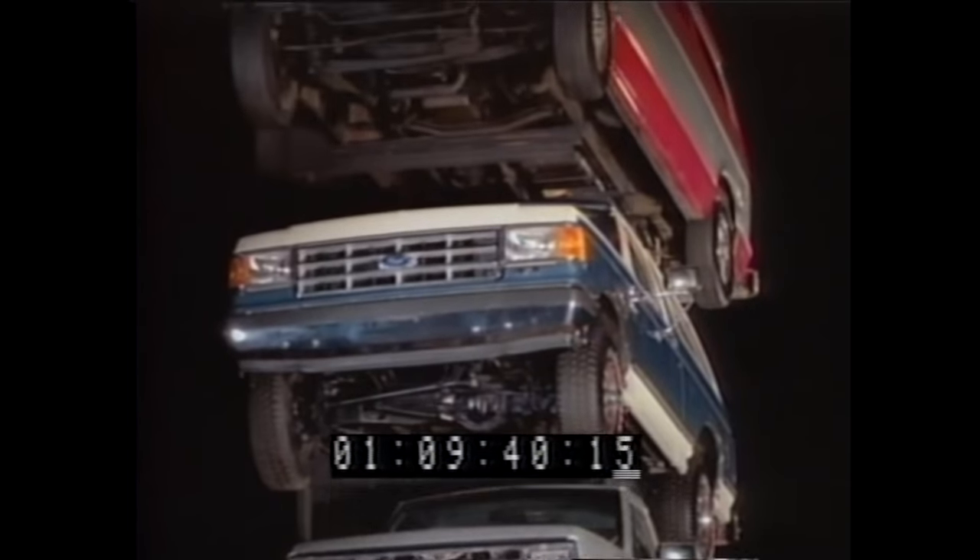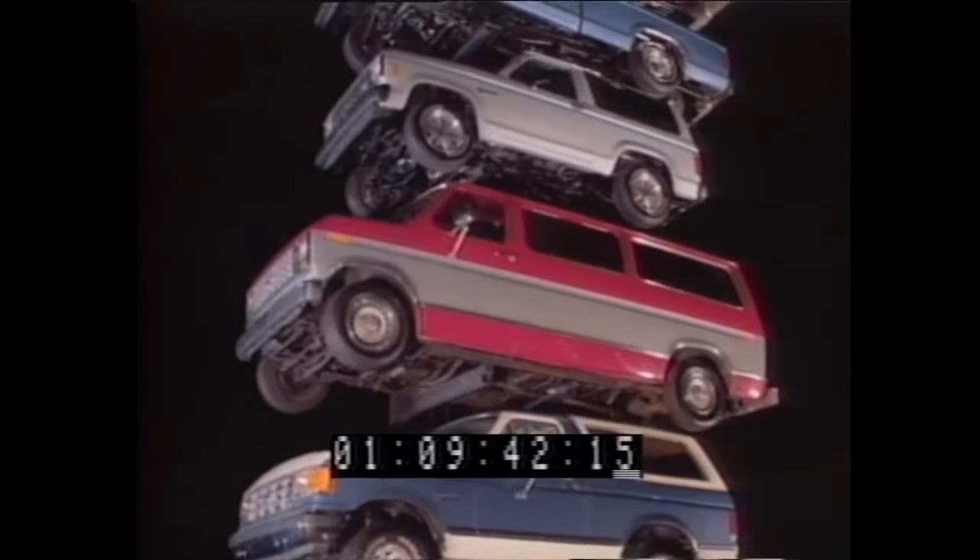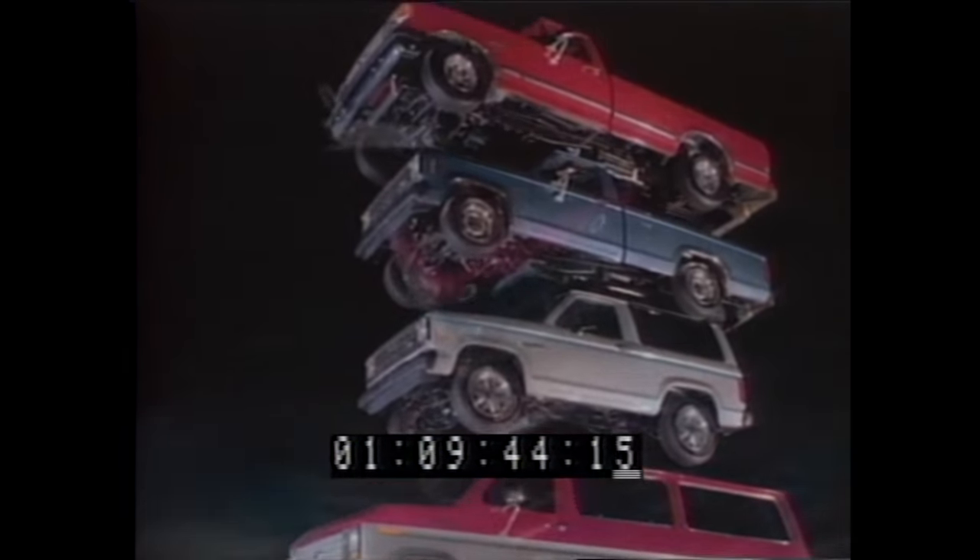If you stacked up Ford's current lead over the second-place truck — 150,000 — the Fords would actually reach all the way up to the space shuttle's orbit. That's leadership. Built Ford Tough.